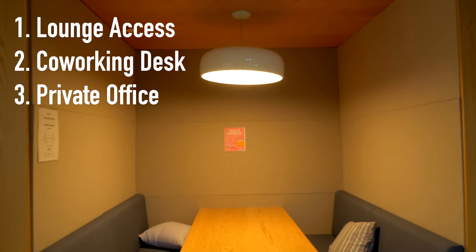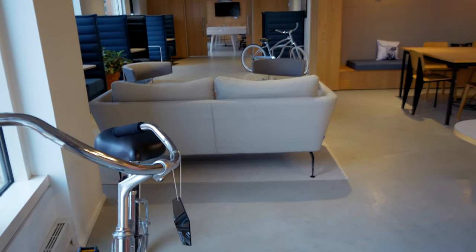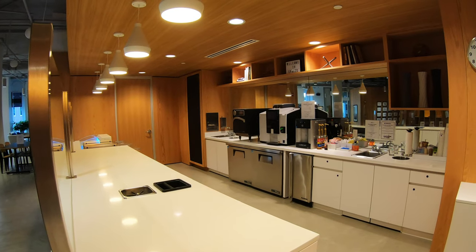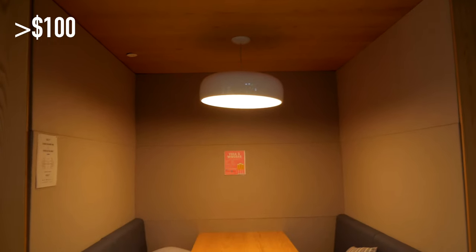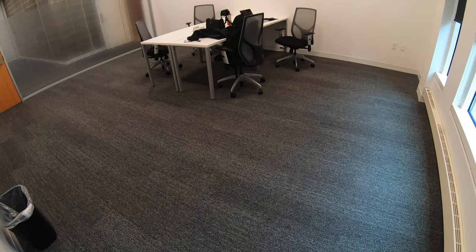The first is lounge access to one of Regus's business lounges — you can think of this like access to an airport lounge. You get an open space with places to sit, free Wi-Fi, and maybe access to hot water or coffee. The second tier is a co-working desk, which gives you everything in the lounge. The lounge is about $100, and a co-working desk is just a little over $100, so the price difference isn't too much. The last major option is a dedicated private office, which typically runs about double the price of the co-working option.